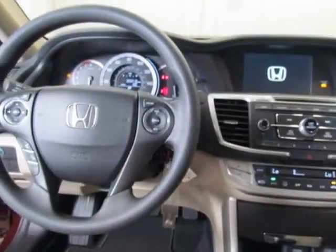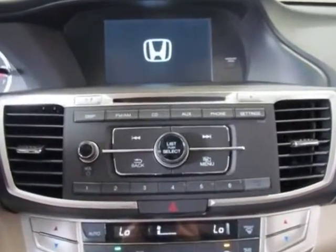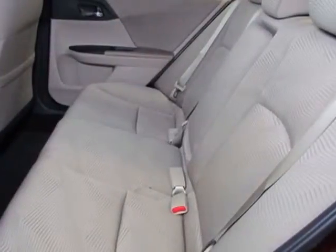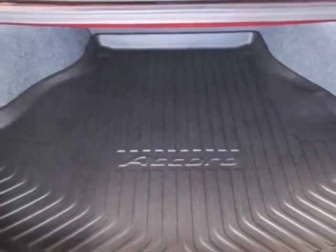Additional options for this vehicle include power locks, auxiliary audio input, climate control, and driver airbag. Call 888-285-8360 or email our friendly sales staff today to schedule a test drive.